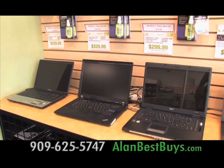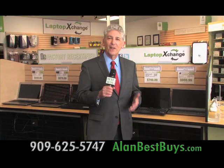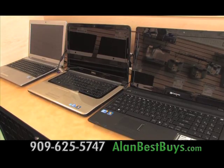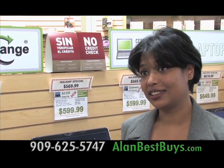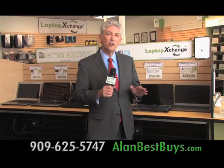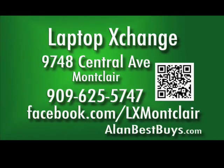Laptop Exchange in Montclair is having its Mother's Day sale, with great savings on new computers and factory-certified refurbished computers — saving up to an additional $125. They offer no-credit-check financing, and you can pay it off in three months with no interest. Laptop Exchange also has complete repair services and buys iPhones and iPads. Used laptops starting at $99. Located at 9748 Central Avenue, Montclair. 909-625-5747. Look for them on Facebook.